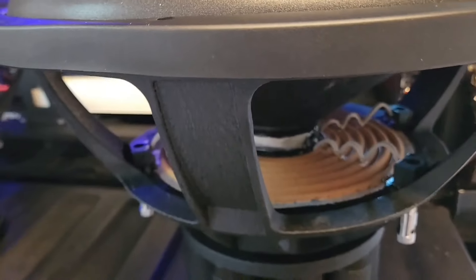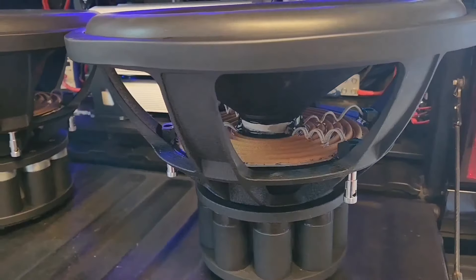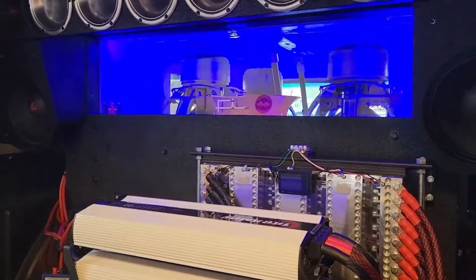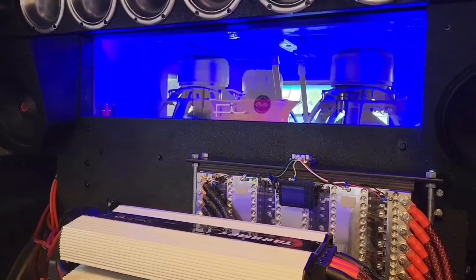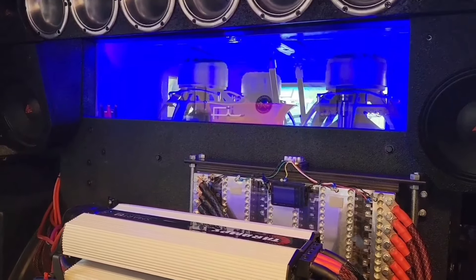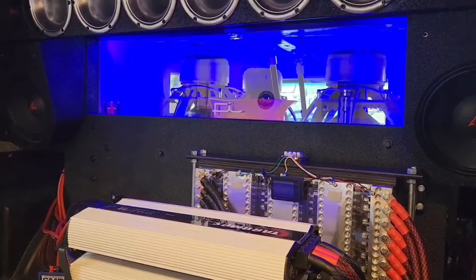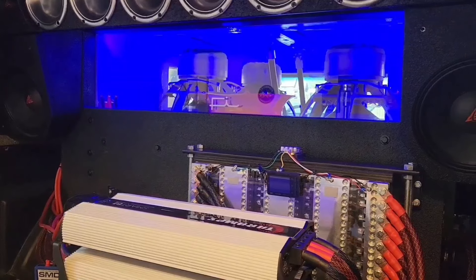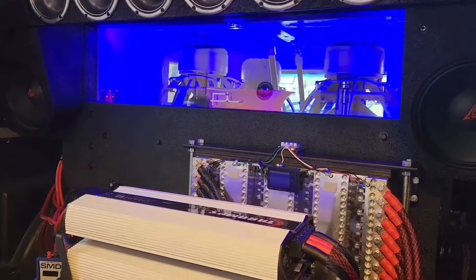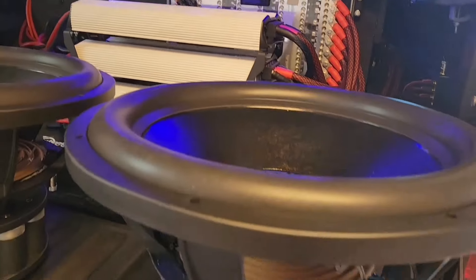I'm very excited to get these ones installed. Hopefully once we're done testing the HC-18s — because I think we can still get those subwoofers a little bit louder — we're gonna be installing the Crescendo 17 case on these subwoofers to see if we can get a higher score before we remove them and get these new ones installed on the truck.